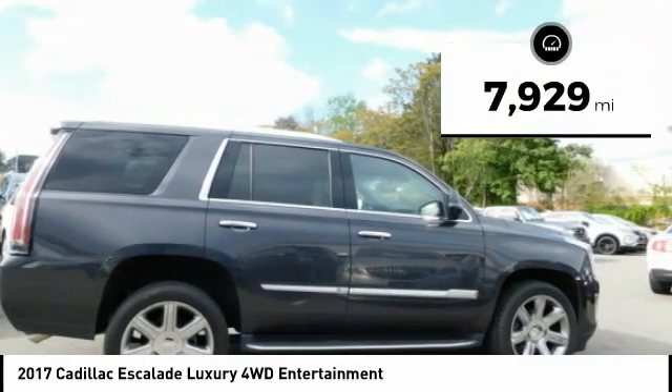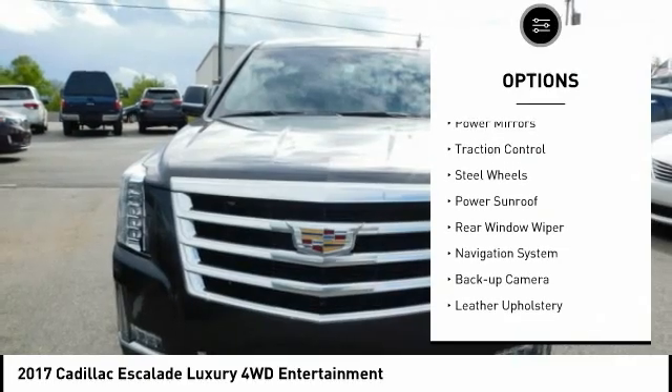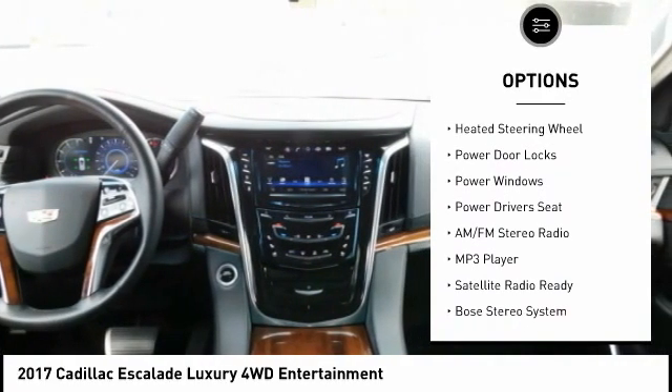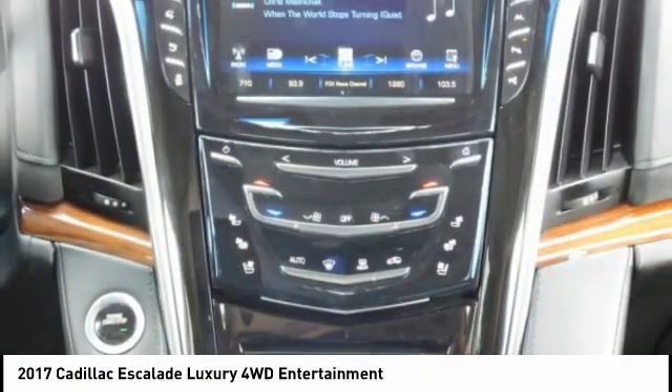This vehicle has less than 8,000 miles. Here are some of this vehicle's great options: power mirrors, traction control, steel wheels, power sunroof, rear window wiper, navigation system, backup camera, leather upholstery, heated seats, heated steering wheel.